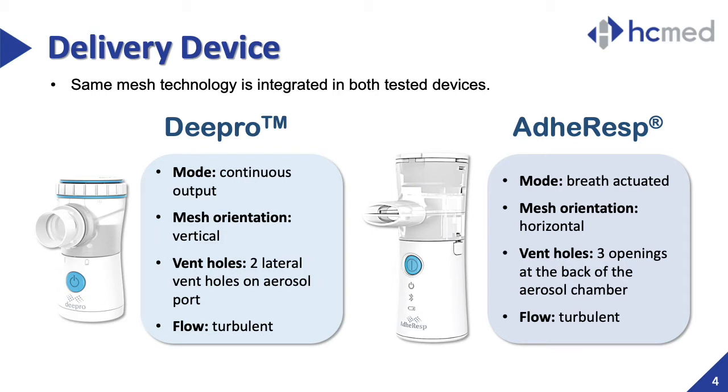The two mesh nebulizers used in the study are embedded with the same mesh technology. The DPRO mesh nebulizer operates under continuous mode with a mesh membrane in vertical position. This device comes with two lateral vent holes on its aerosol port that face one another, introducing turbulence into the airflow. On the other hand, the ADHERESP mesh nebulizer is a smart breath-actuated device that has a horizontally-oriented mesh membrane with three openings as vent holes that allow for turbulent airflow to deliver the medication.